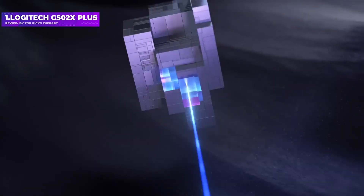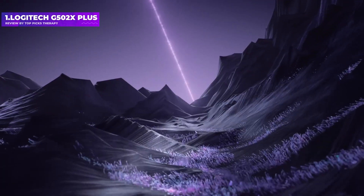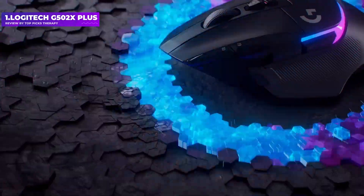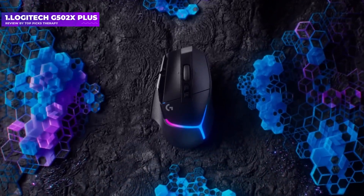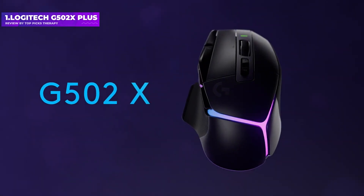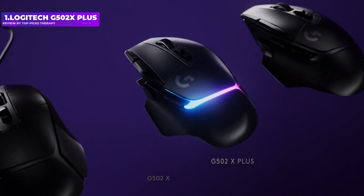The G502X Plus maintains the features that made it popular: the ergonomic right-handed design and relatively high weight. If you hated the G502 Hero because of its heavy design, you won't be converted by the G502X, but if you liked that older model or simply don't mind a heavier mouse if the features are up to par, you'll find plenty to appreciate here. Note that the G502X models are currently expensive, but as prices drop, the G502X will come into its own as a high-performance and no doubt highly popular option.